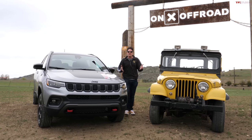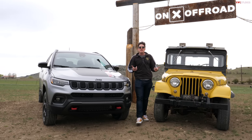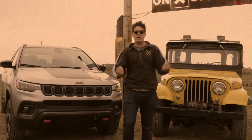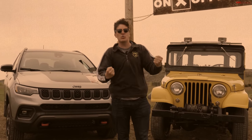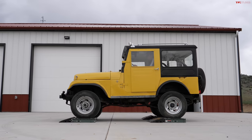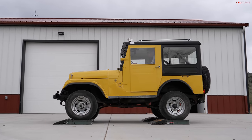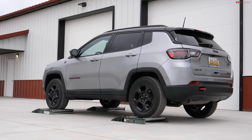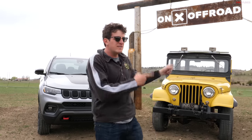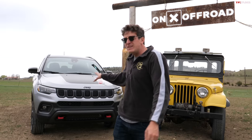Hey everybody, welcome to a great video because today we are debunking some myths. I see a lot of comments like 'back in my day, things were better' — that kind of attitude. A lot of people think old school traditional four-wheel drives are so much better than the modern day computerized stuff. Well, I may prove you wrong in this video. We're going to run a TFL slip test on a 1961 Jeep and a brand new Compass, then take them off-road and see how they compare.